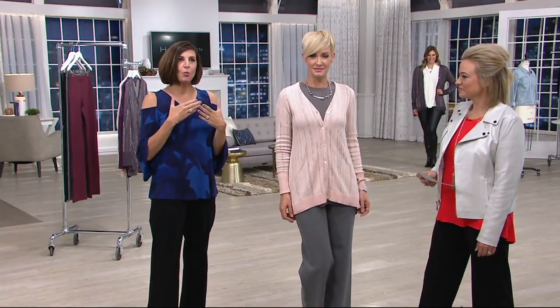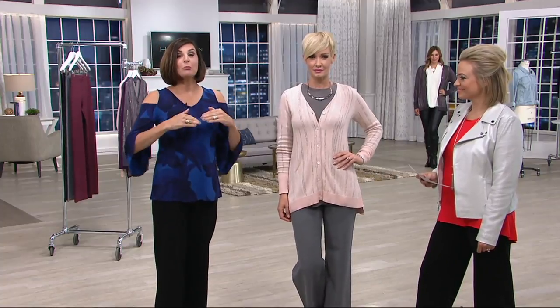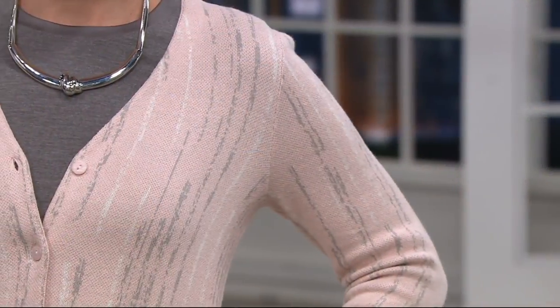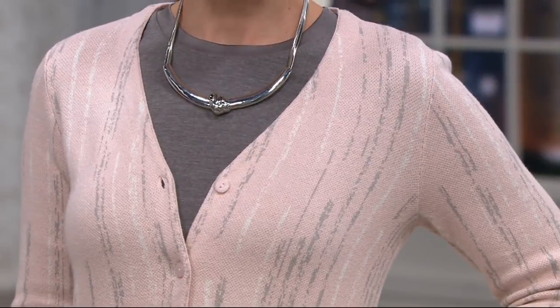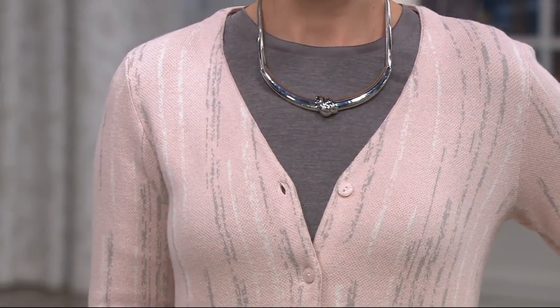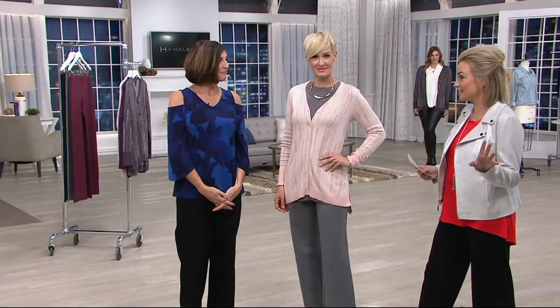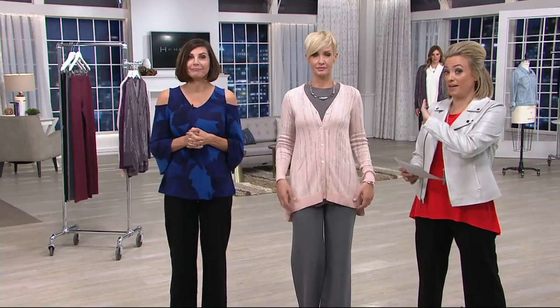Roy Halston wanted women to be able to go into the office and then to any event in the evening, no matter how formal or casual, and wear that same outfit. You're certainly going to be able to do that with this piece. $10.60 to get it home and start playing with what you already have in your closet. We also have the long essential tee coming up towards the end of the show — that'll be on Easy Pay as well.